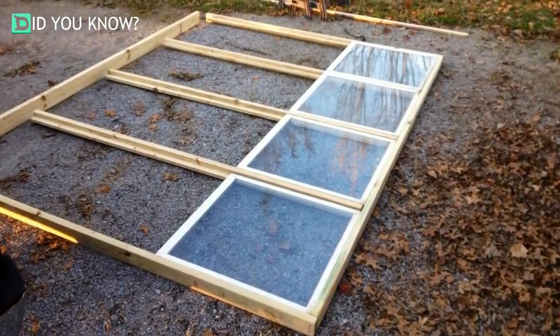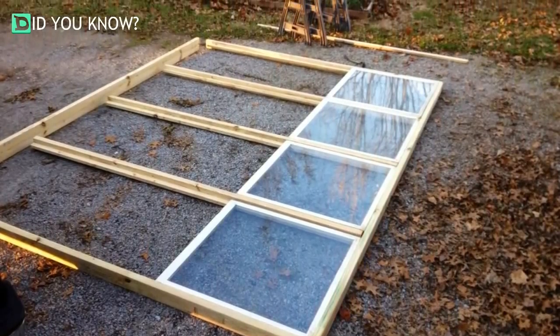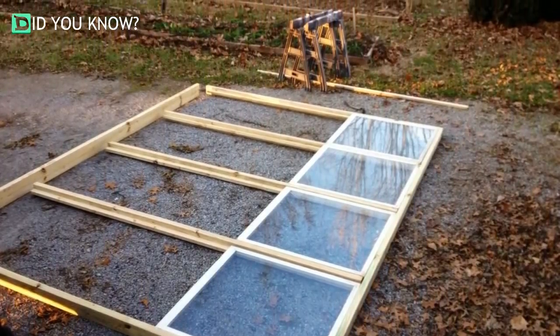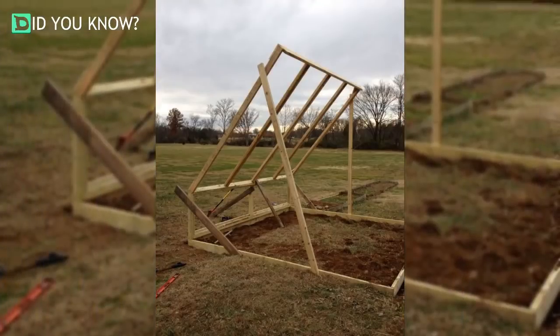Kirk planned to build a greenhouse right in the back of his garden, all made from reclaimed windows. He measured the windows and came up with his final dimensions: 12 square feet with the same height at its tallest point. But that wasn't all.